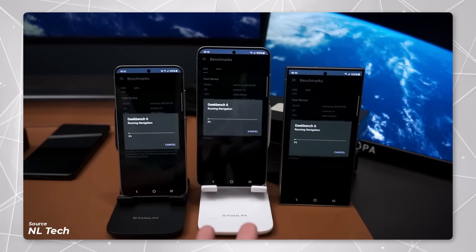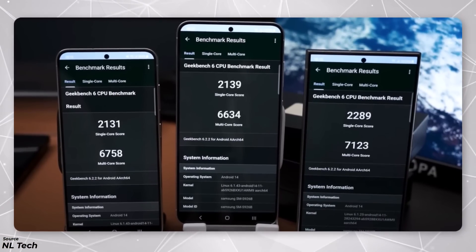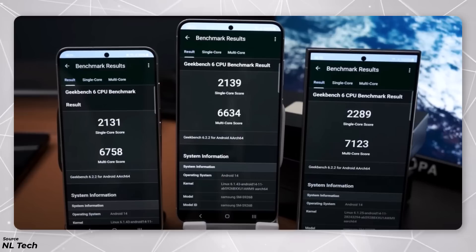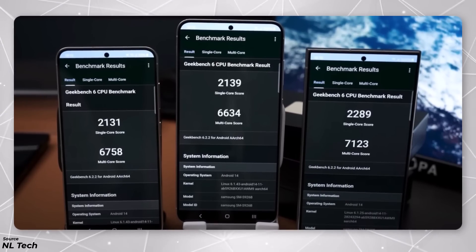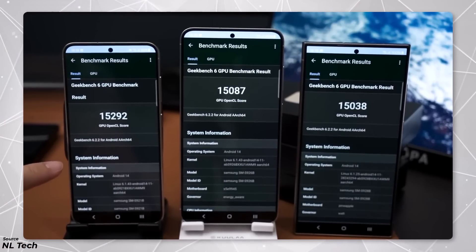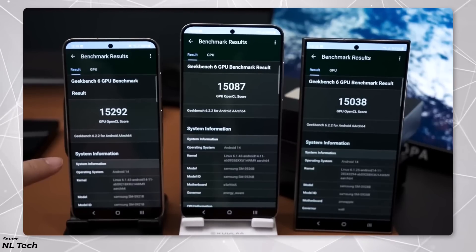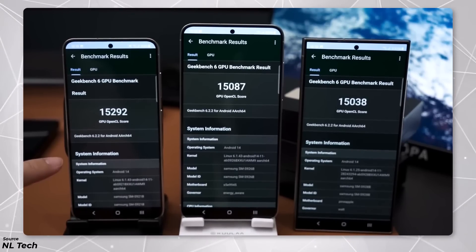In the Geekbench 6 test, CPU performance was a bit better on the Snapdragon 8 Gen 3 compared to the Exynos 2400. This was true for both single-core and multi-core scores, although the difference in single-core performance was very small. However, when it came to the GPU test, the Exynos 2400 in the S24 and S24 Plus actually performed better than the Snapdragon 8 Gen 3 in the S24 Ultra.